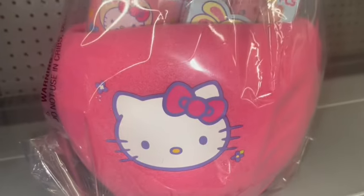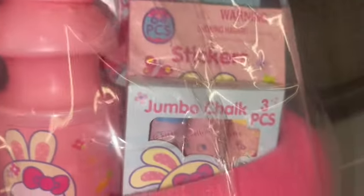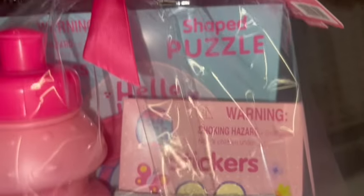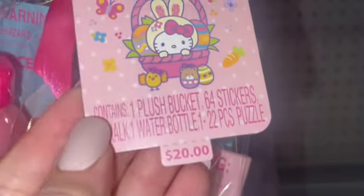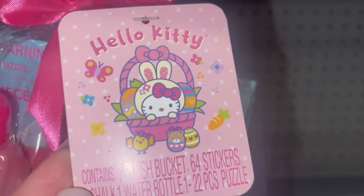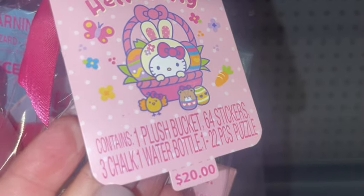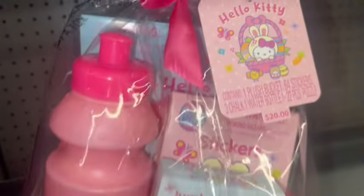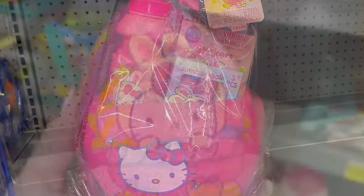Here's another little Hello Kitty Easter basket. It comes with the water bottle, stickers, a puzzle, and some chalk, and it is $20. Same little cute Hello Kitty tag — I love that little yellow Hello Kitty bunny in the basket.